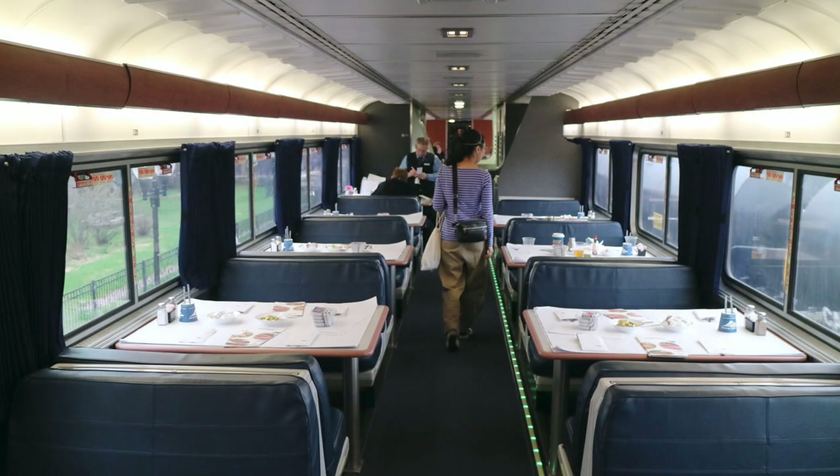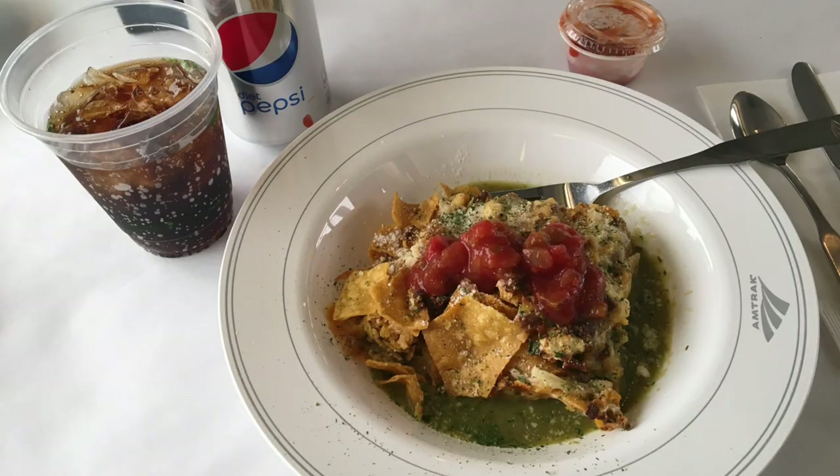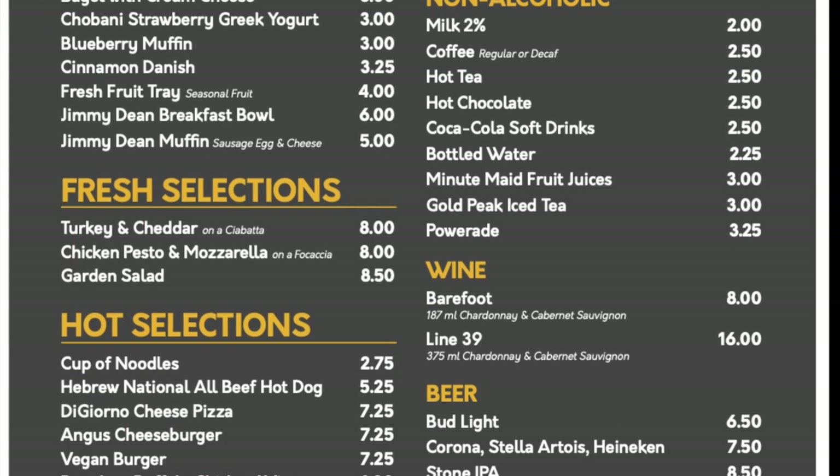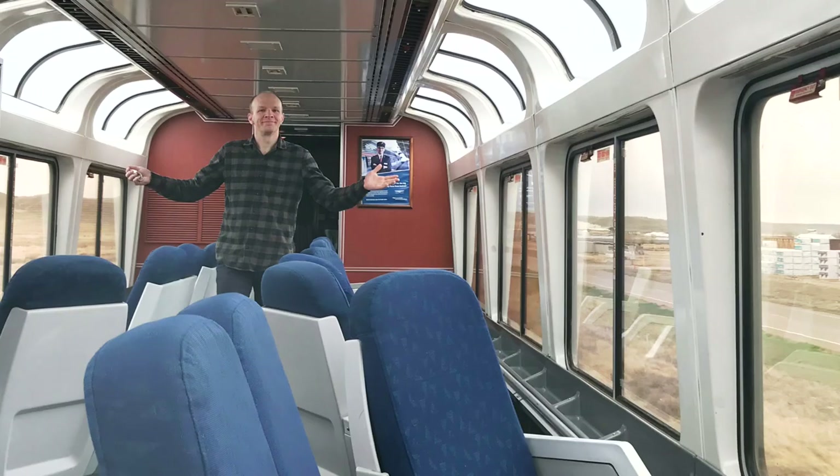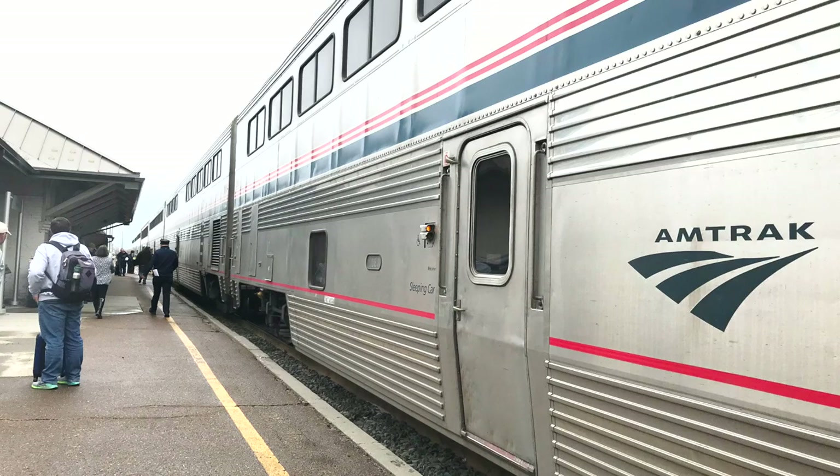Does Amtrak still have dining cars on their trains? What are they like? What routes have what meals? What does Amtrak food cost? What are the hours and the rules? Can I bring my own food and drinks? Hi, I'm still Jeremy. I'll go over all of these questions and more in this video. Climb aboard and let's eat!